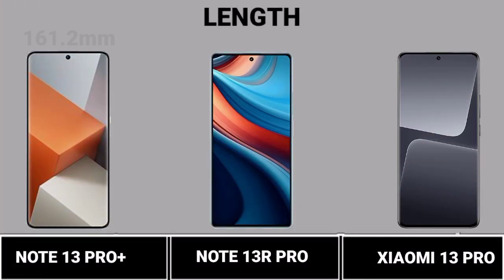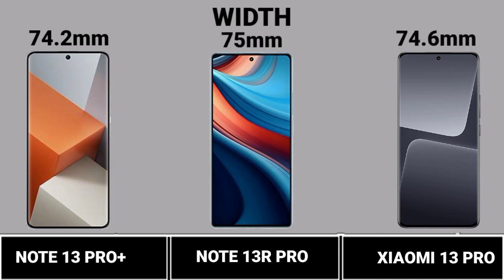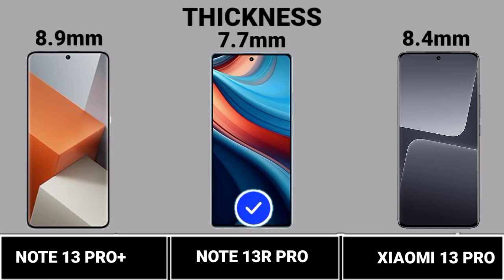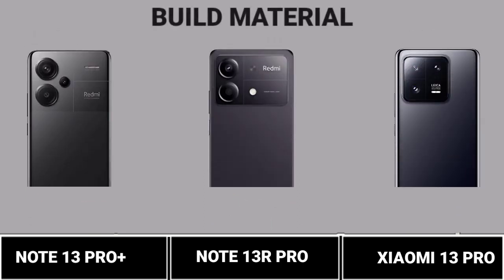Length. Width. Thickness. Width. Build Materials.